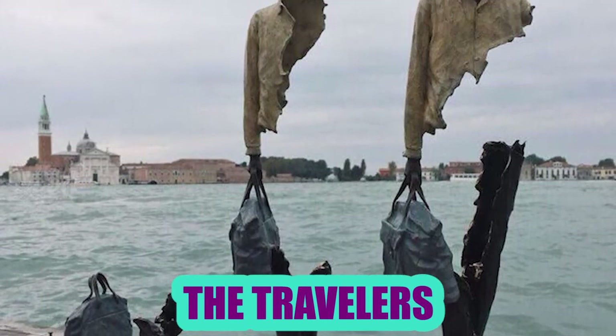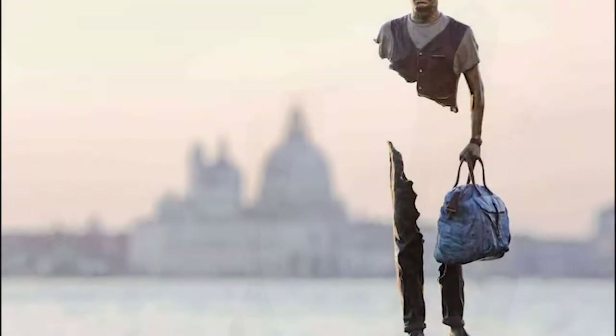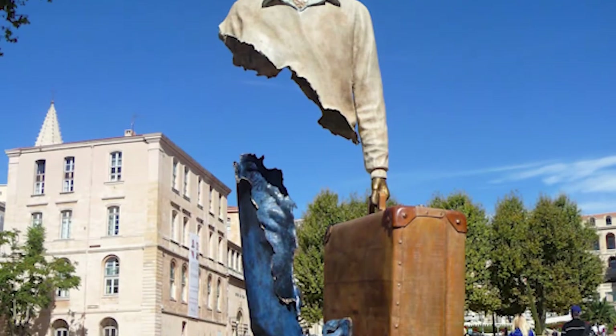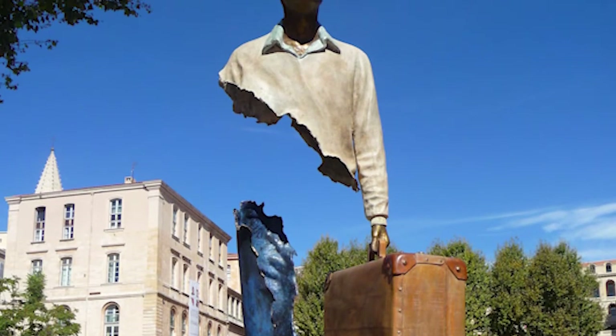The Travelers: Bruno Catalano made the Traveler statue. It depicts human beings with a suitcase in their hands, but their mid-body parts seem to be missing. According to the artist, he's portraying them as traveling for the purpose of reinventing themselves.